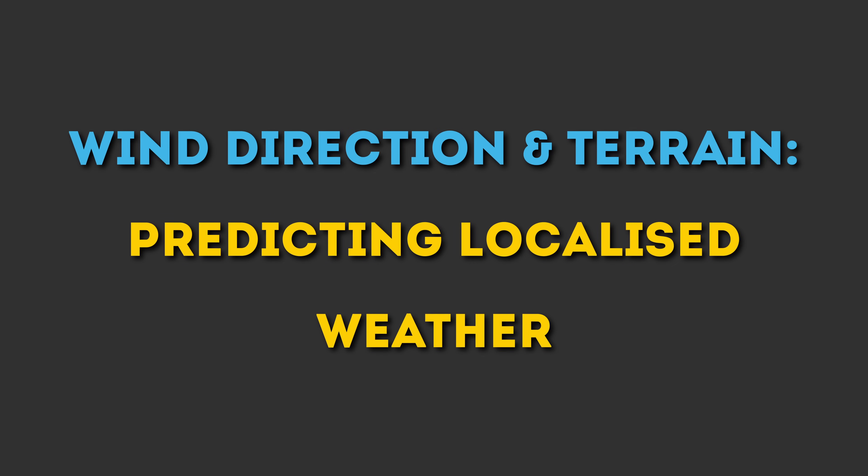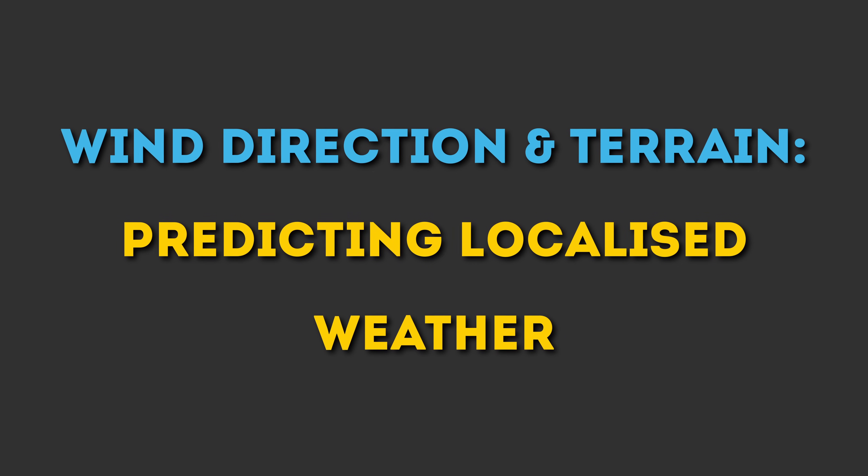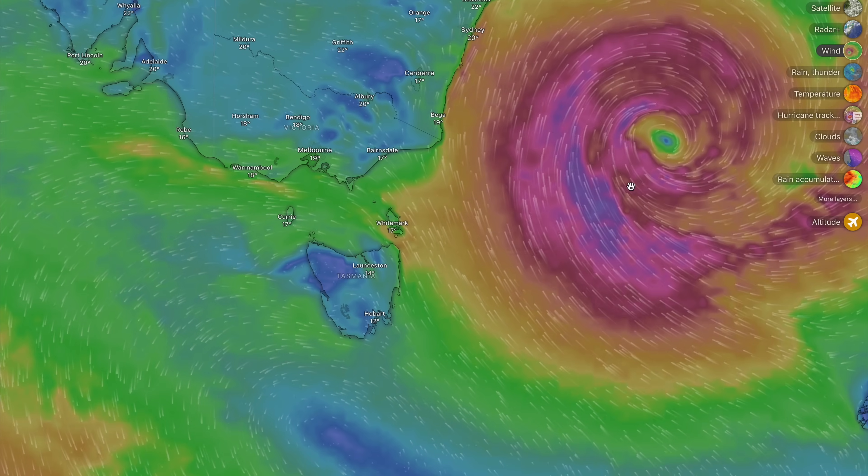But even when the pressure is holding steady, there is another powerful force shaping the weather in real time as you move across the landscape — wind. Understanding wind, how it behaves, how it interacts with the terrain, and what it signals unlocks a whole new level of weather awareness. Wind direction and terrain: predicting localised weather. Wind isn't always just a gentle breeze — it's the weather system in motion.